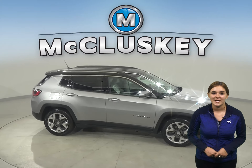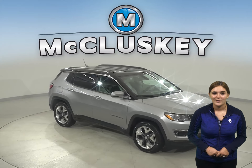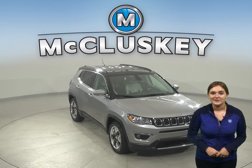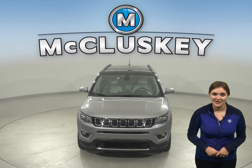So come on down and try it before you buy it with our free 48-hour test drive. Once you buy it, you will not regret it. It's passed our 172-point inspection and is more than ready to hit the road today.